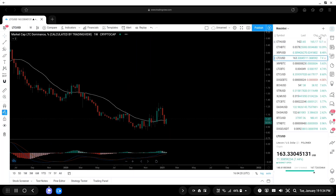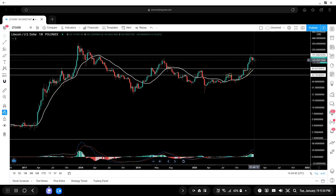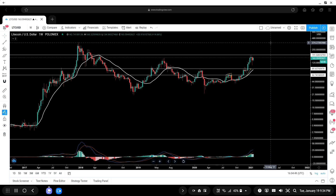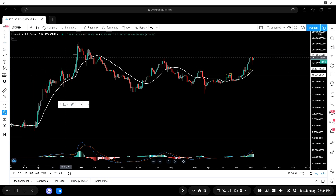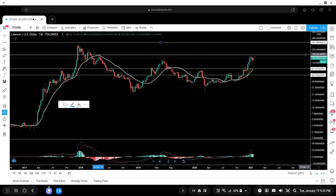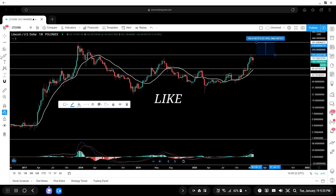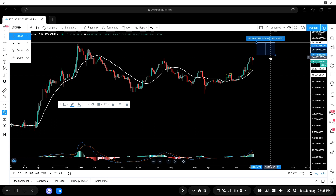Looking at LTC/USD — in the previous video I said we need to flip the $190 area as support. We touched this area back in 2018 as well, so I knew we wouldn't cross it in one go. We may form a double top, and we'll be able to surpass this level on maybe the third attempt. After that we will directly visit our previous all-time high at $381 — a massive jump in price once we flip $190 as support. In USD terms, you can nearly double your money once we cross $190.